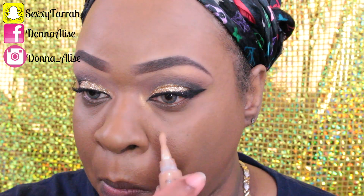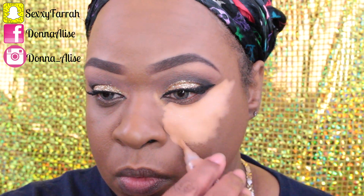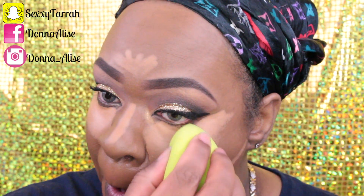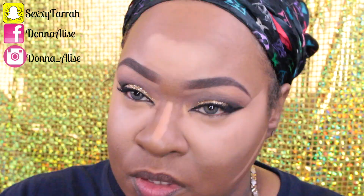As a highlighter I'm using LA Girl Pro Concealer in the shade Almond, highlighting underneath my eyes, the bridge of my nose, my forehead, my chin area, and below my cheeks. I'm blending that out using a damp beauty sponge — I'll leave a link below to where you can get these. They're really inexpensive, I've had them for a really long time and they do the job.